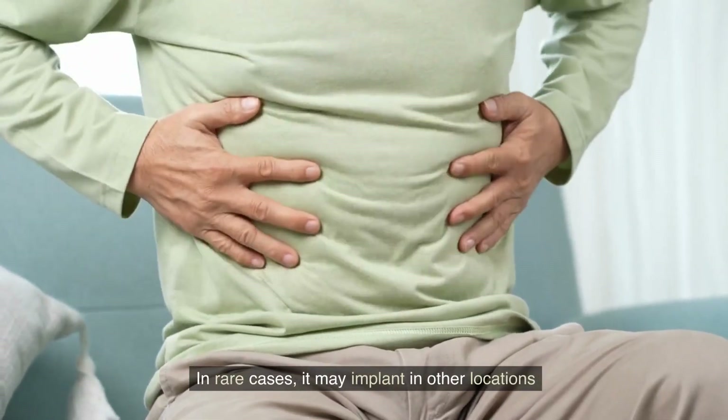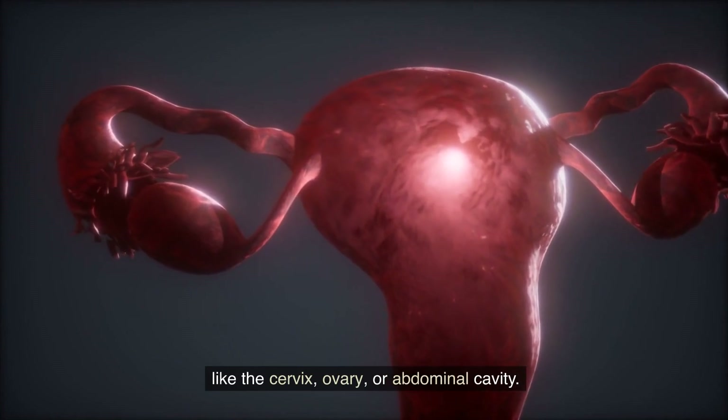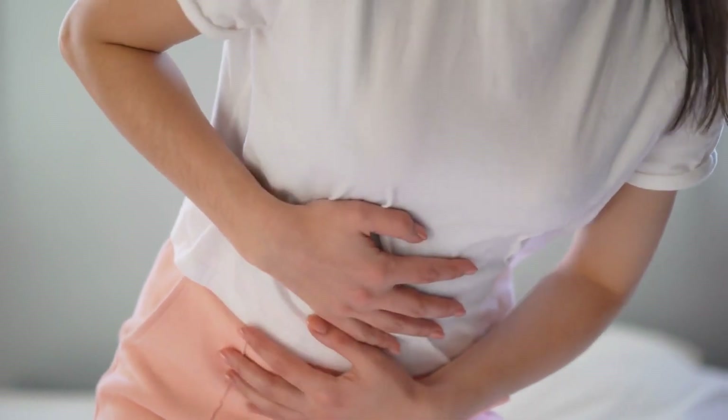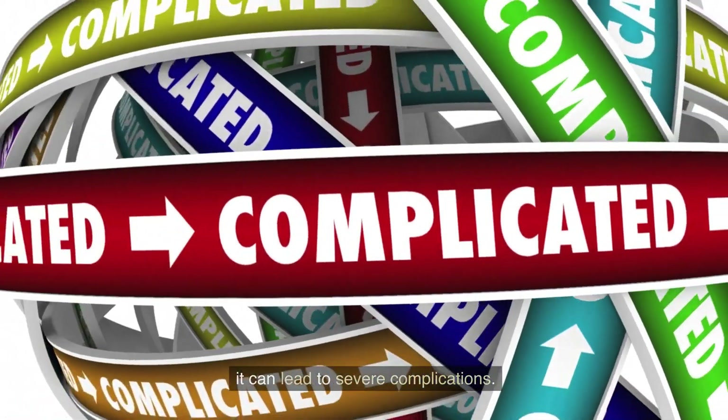In rare cases, it may implant in other locations like the cervix, ovary, or the abdominal cavity. Ectopic pregnancy cannot proceed normally, and without timely medical intervention, it can lead to severe complications.